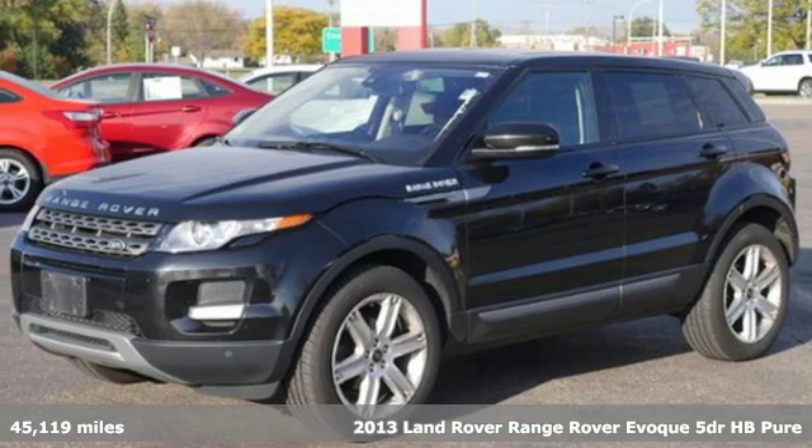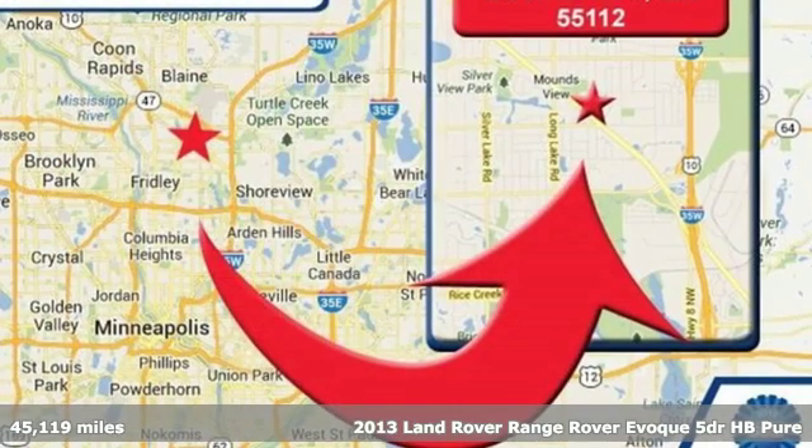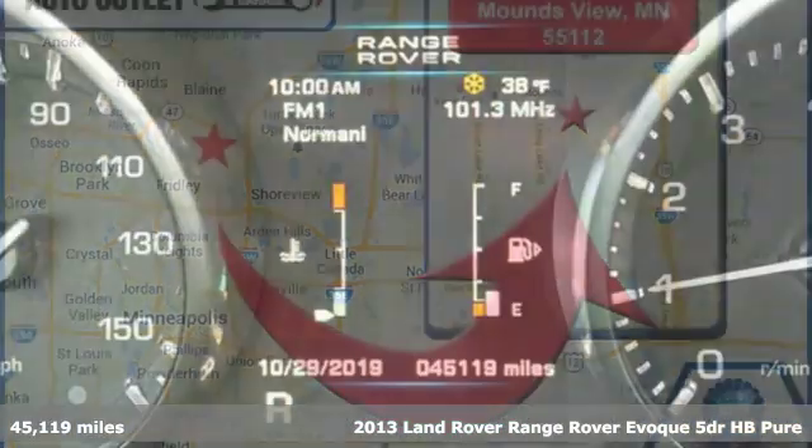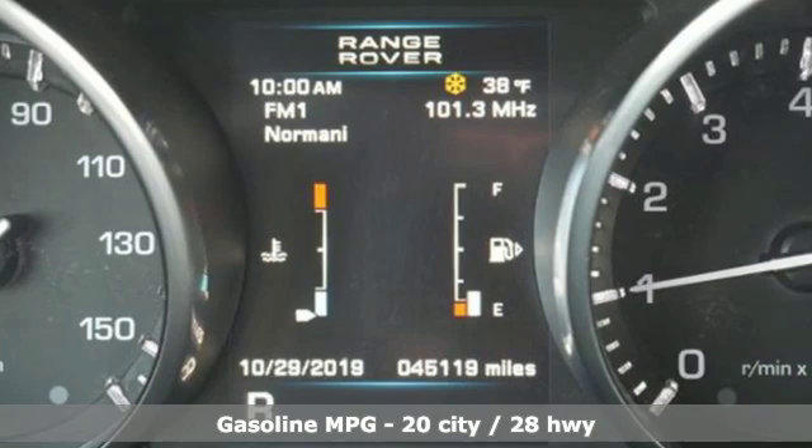Here's a 2013 Land Rover Range Rover Evoque. Land Rover, versatility and capability on every adventure. It comes nicely equipped with features you'll love.